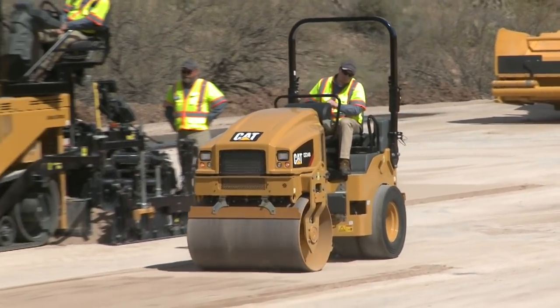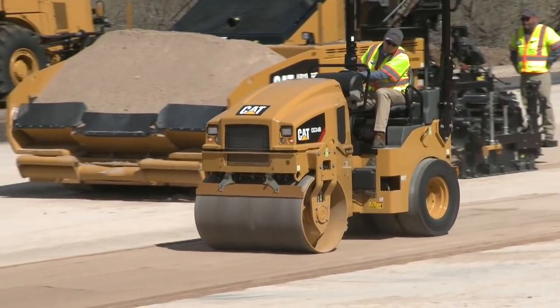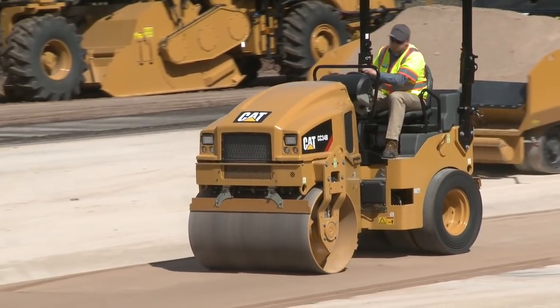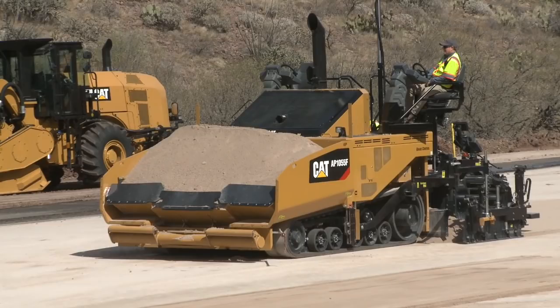I see the big mill is far enough ahead and the boys are getting ready to start paving. It looks like they're ready, Todd, but they don't seem to be moving yet. What's the story? Well, it looks like they're waiting on a truck, which used to be a huge struggle for us, whether we were using our own trucks or hiring them out.